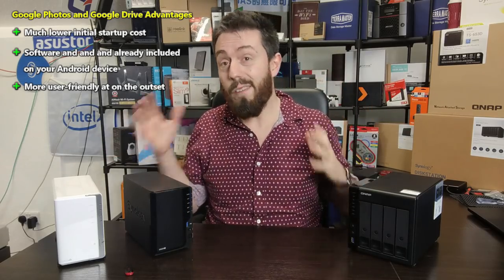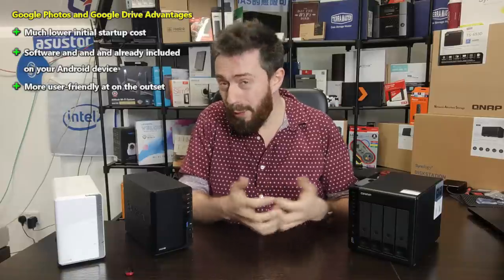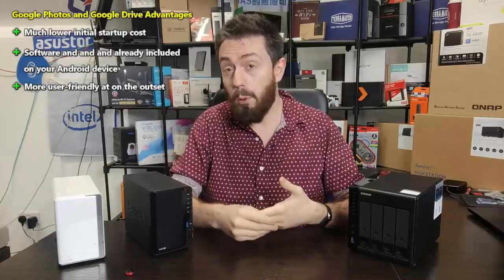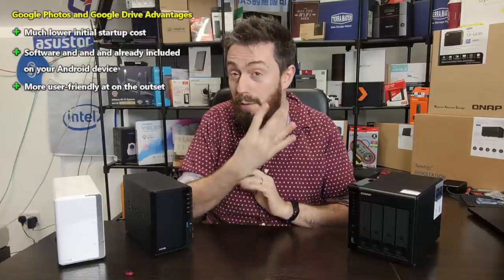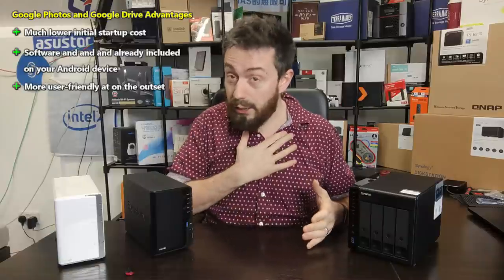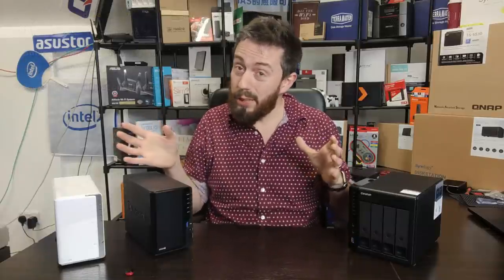Another disadvantage worth touching on is the limited storage options available with cloud services — there were only four readily available tiers. As good as Google Photos is, and I do use both NAS and cloud services, there's not a lot of flexibility in the cloud tier structure compared to what's available on a NAS platform.